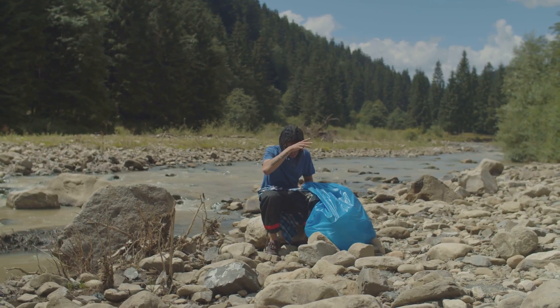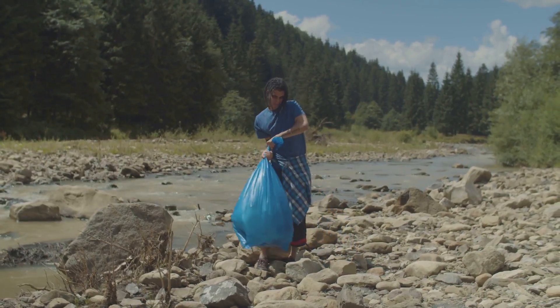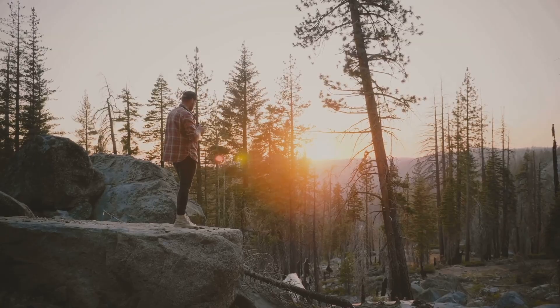Respect the land. Treat every prospecting trip as a chance to give back to the earth. Clean up after yourself, leave no trace, and appreciate the natural beauty around you.